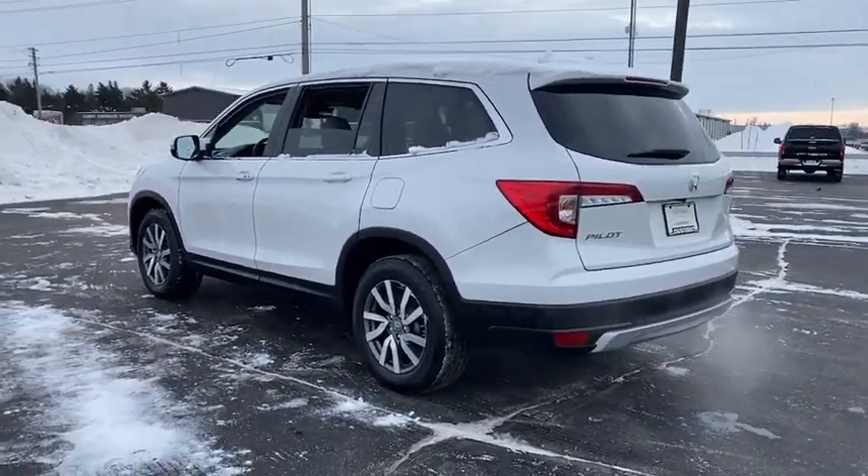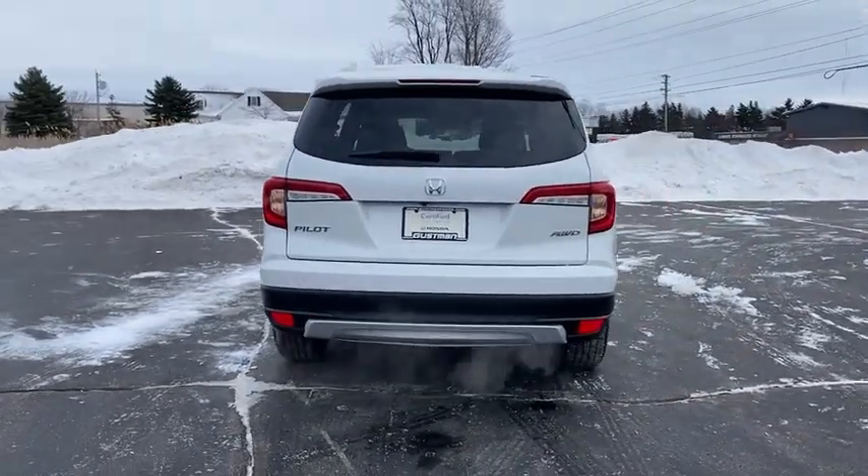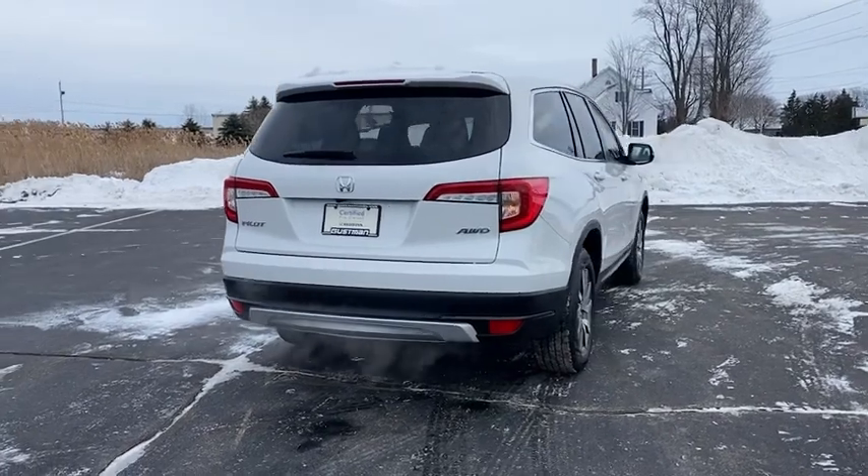Tire pressure monitor, all-wheel drive, heated mirrors, aluminum wheels, remote engine start, rear spoiler, power liftgate, brake assist, traction control.